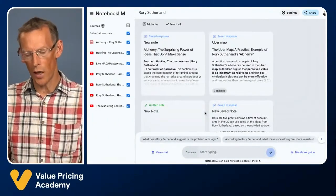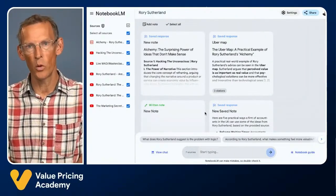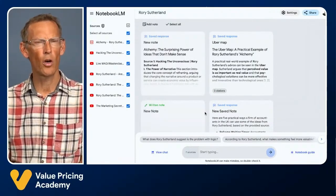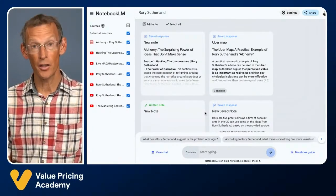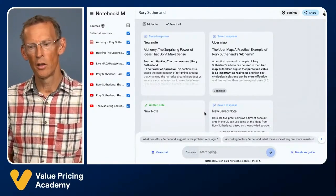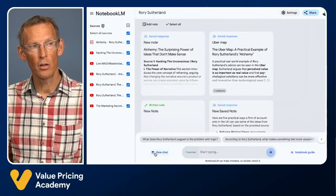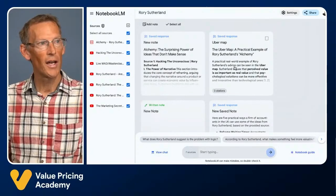I was fascinated by the teachings of a leading marketer called Rory Sutherland. On his YouTube channel and various others, there are lots of amazing presentations, interviews, and podcasts — very often over an hour long. If I wanted to research his approach to behavioral economics and marketing, I'd have to watch hours and hours of videos. But with Notebook LM, you can just upload the links and that becomes context, and then you can ask questions about it. I grabbed half a dozen great YouTube videos, all about an hour or more long, put them into a notebook, and then I could have a conversation and ask questions about the content.